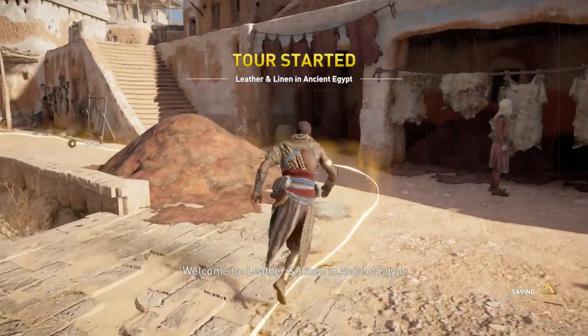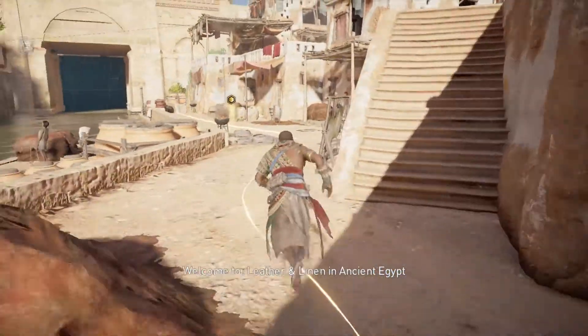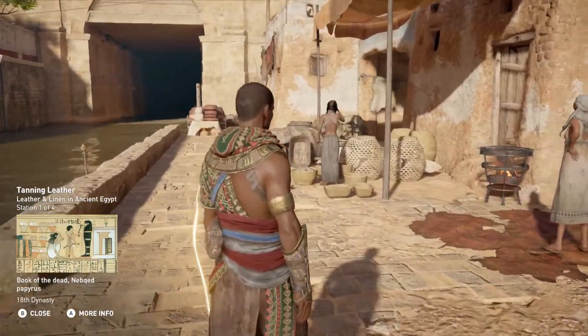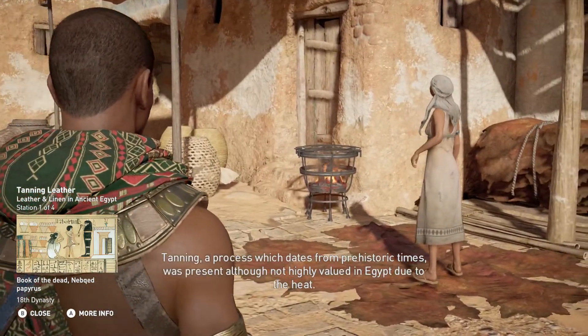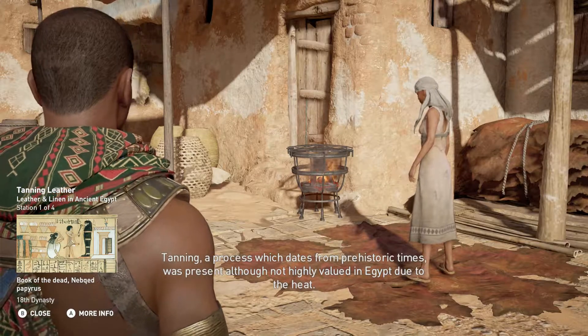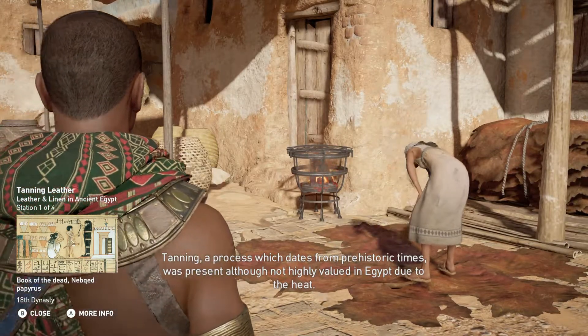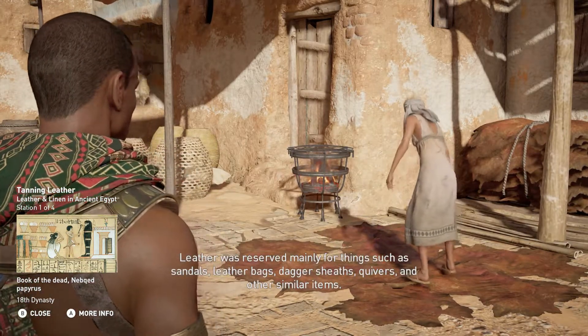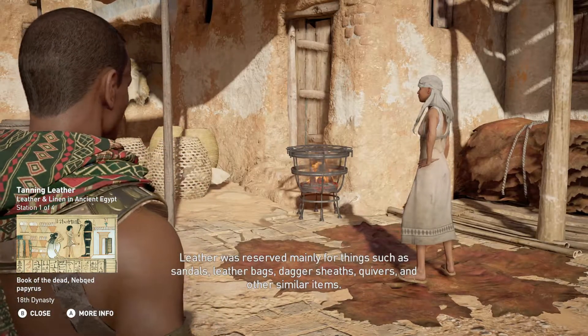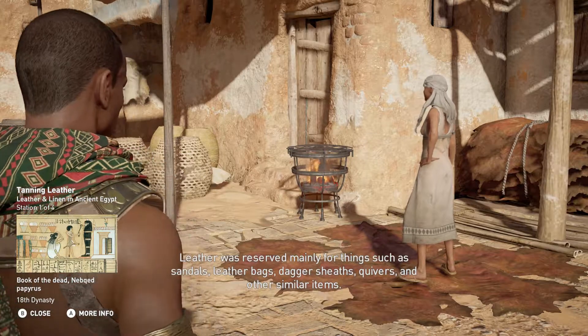Welcome to Leather and Linen in Ancient Egypt. Tanning, a process which dates from prehistoric times, was present although not highly valued in Egypt due to the heat. Leather was reserved mainly for things such as sandals, leather bags, dagger sheaths, quivers, and other similar items.